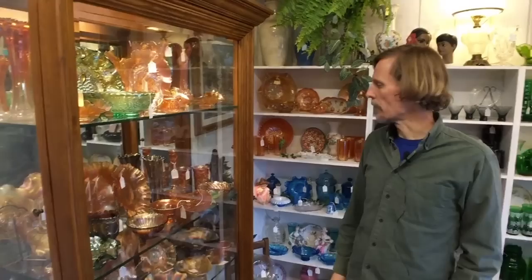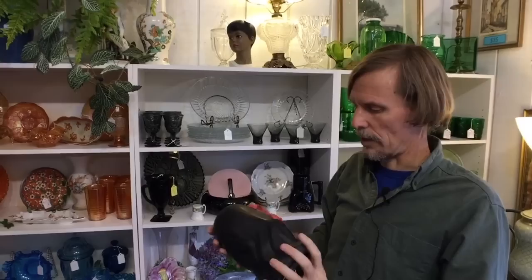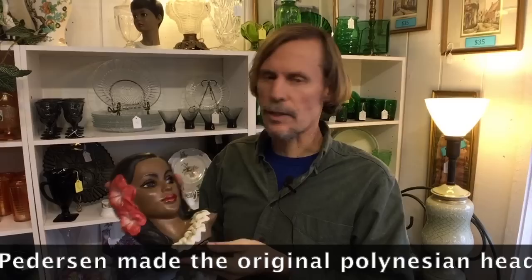I noticed a big case full of carnival glass — these seem to be early pieces from the early 1900s because they have the right kind of iridescence, not the shiny stuff from the 60s and 70s. But what drew me in was this figure: she is Ligo Japan (L-E-G-O), based on a famous Danish design copied first in the US and then in Japan. She has a great hibiscus, she's in good shape, and she's only $11. In Florida she'll go for a lot more, so I'm taking her.